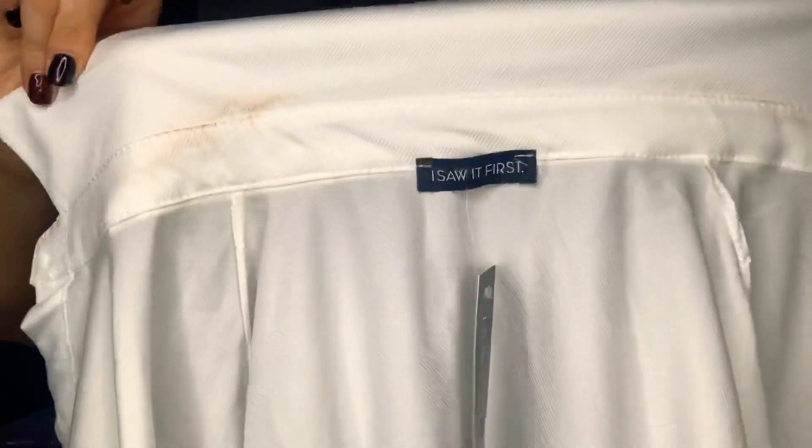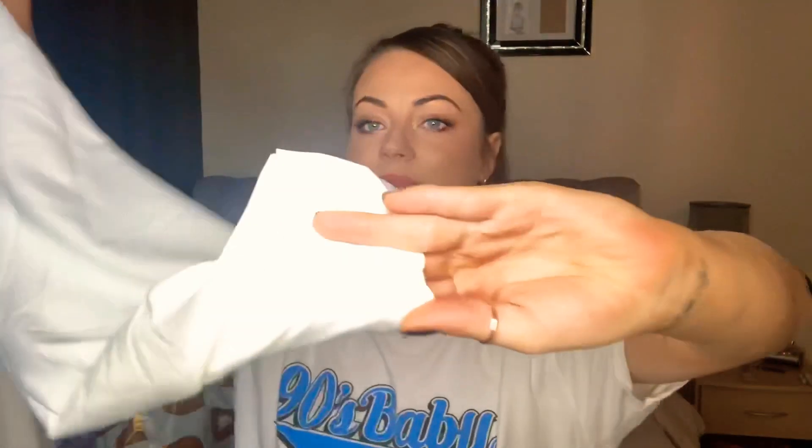By the way, if you're interested, I will link everything down below as always. The last thing from I Saw It First — not Pretty Little Thing — was a white shirt, which I really like. I have tried it on and managed to get foundation all over the collar. Anyway, this one is described as having balloon sleeves, cuffed at the bottom. You can also button the cuffs in case you want to roll your sleeves up.